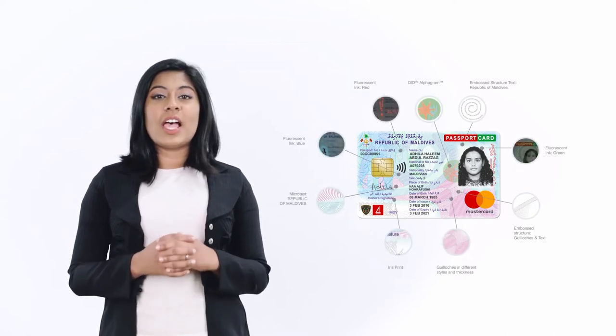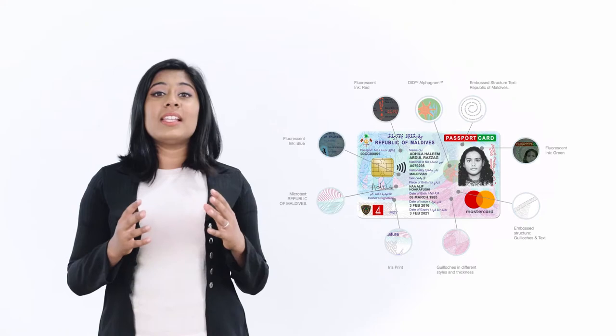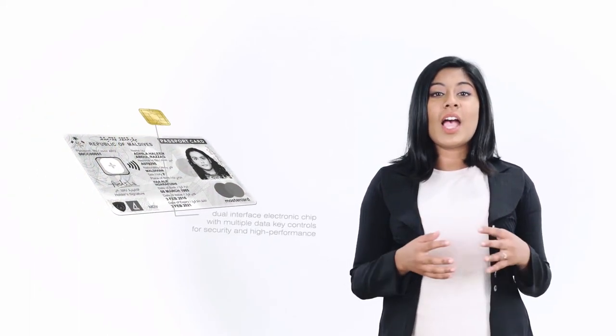This card is produced with an exceptional level of security, quality and reliability. It is designed by integrating sophisticated physical and electronic security features for durability and security. This card is equipped with a dual interface electronic chip with multiple data key controls for security and high performance.